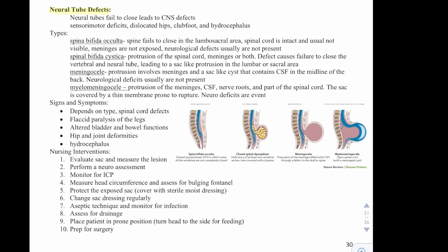Next we have neural tube defects, where the neural tube fails to close, leading to a central nervous system deficit. Presentations include sensory-motor deficit, dislocated hips, club foot, or hydrocephalus. Types include spina bifida occulta, where the spine fails to close in the lumbosacral area but the spinal cord is intact and neurological deficits are usually not present. Spina bifida cystica involves protrusion of the spinal cord and meninges, causing failure of the vertebrae and neural tube to close with a sac-like protrusion in the lumbar or sacral area. A meningocele is a protrusion involving the meninges and a sac-like cyst containing cerebrospinal fluid in the midline of the back, and neurological deficits are usually not present.